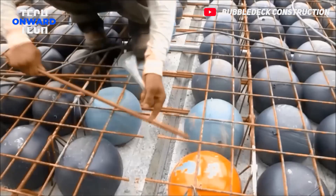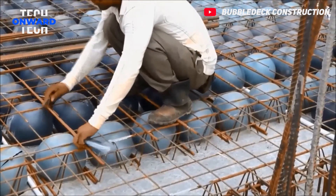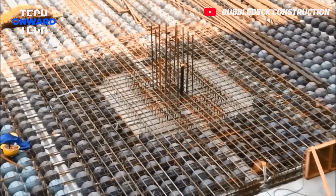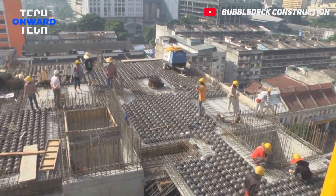BubbleDeck system enables the construction of high-strength and rigid floors, reducing the risk of cracking and collapse. It enables the construction of more economical floors by saving concrete and reducing labor costs.